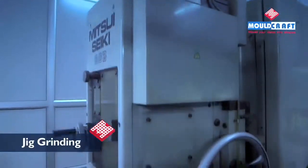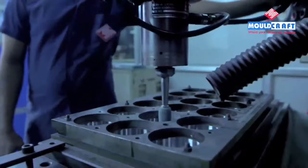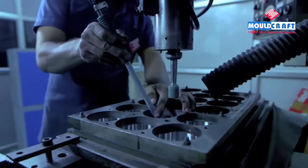Different grinding machines like jig grinding, surface grinding and cylindrical grinding are used by us to achieve a high degree of accuracy and finish.